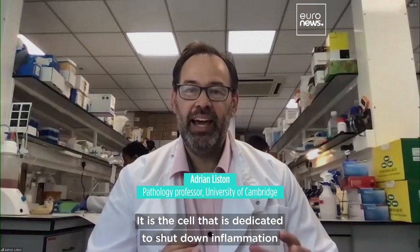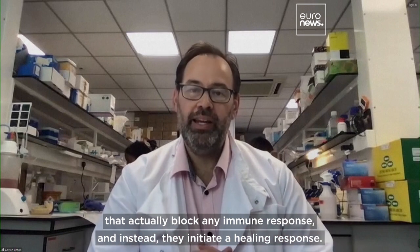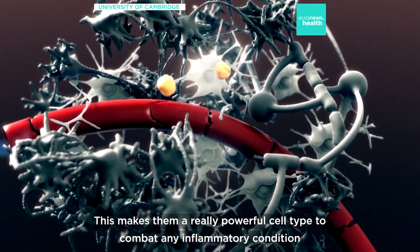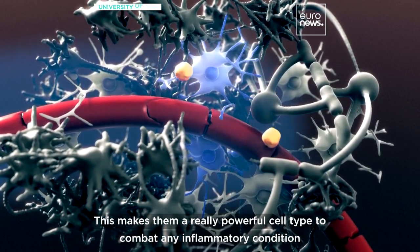It is the cell that is dedicated to shut down inflammation. They actually block any immune response and instead they initiate a healing response. This makes them a really powerful cell type to combat any inflammatory condition or any autoimmune disease.